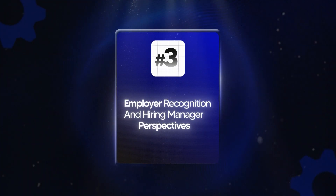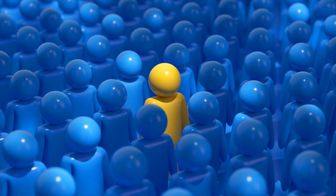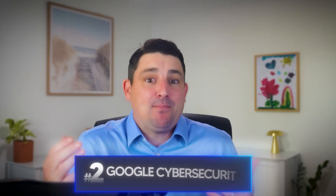Recognition is the big one if you're looking to get a job and stand out to hiring managers. The Security Plus has instant name recognition — I can't tell you how many times I've seen it as a minimum requirement on job ads. The Google Cybersecurity is growing fast and it's backed by a big name, but not every hiring manager knows it yet, especially outside the US. If you apply for a SOC analyst or entry-level cyber role, Security Plus ticks the box instantly.